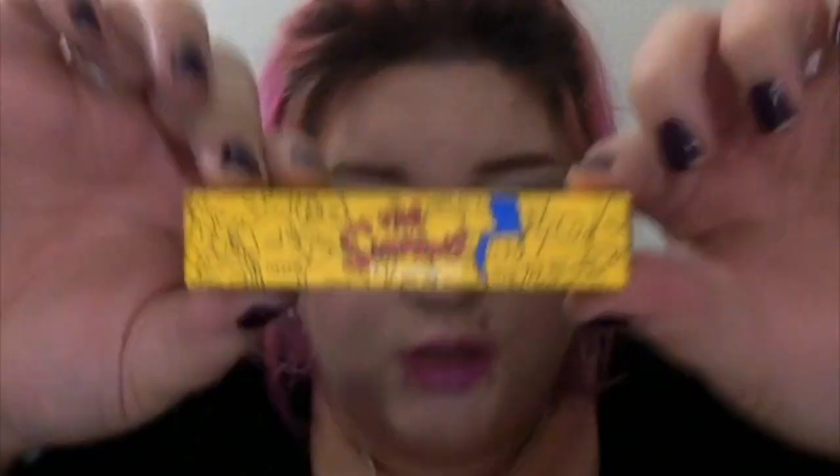Next I'm going to talk about the lip glosses. I'm wearing one of them now — it is Itchy & Scratchy & Sexy — so I'm going to talk about that one first. As all MAC products do, it came in a little box. It is 4.8 milliliters or 0.16 fluid ounces, and this also was $16.50.